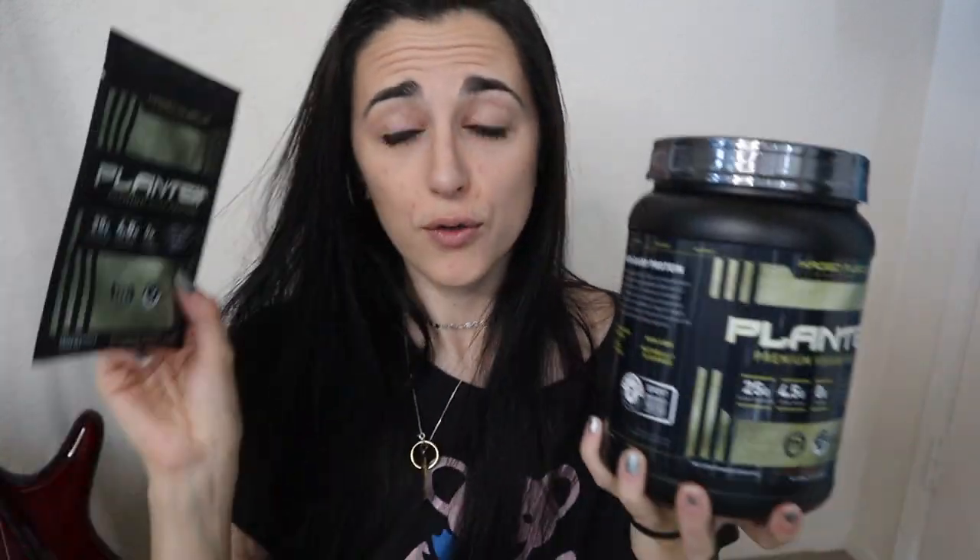But you saw from the thumbnail and the title — Caged Muscle, who I just tried their pre-workout not too long ago, came out with a vegan protein powder. Now they came out with two flavors. One I was able to get in a sample size, the other one they ran out so I just got it in the full tub size. But I am pretty stoked that they came out with this because I was kind of waiting for them to, especially after how good their pre-workout was.